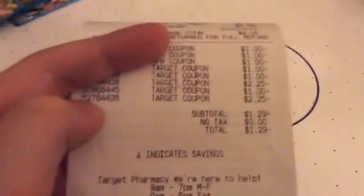Hey everyone, so this is what I got at Target, and you won't believe it. I didn't even believe it. This total was like $1.25 or whatever. Then she scanned my cartwheel, after all my coupons. Look at what happened — the total went into the negative.